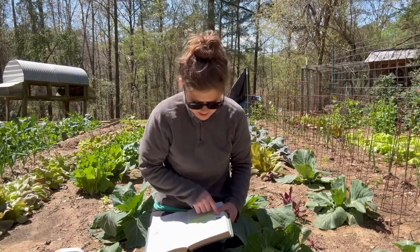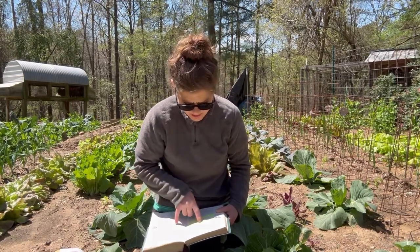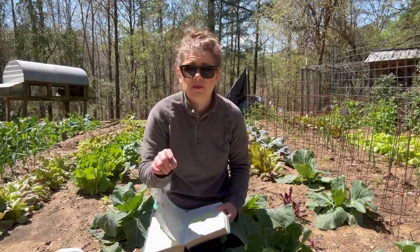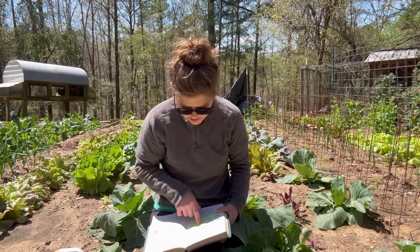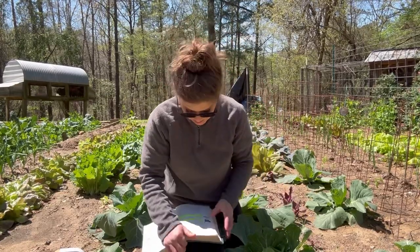The cabbage looper's moth is usually a brown one — I have seen a few of those brown moths out here. The cabbage looper grows to an inch and a half long and is named because it loops as it crawls, like an inchworm. Eggs are laid usually on the upper surface of the leaves. I've looked on top, I've looked on bottom — I can't find an egg anywhere at all.